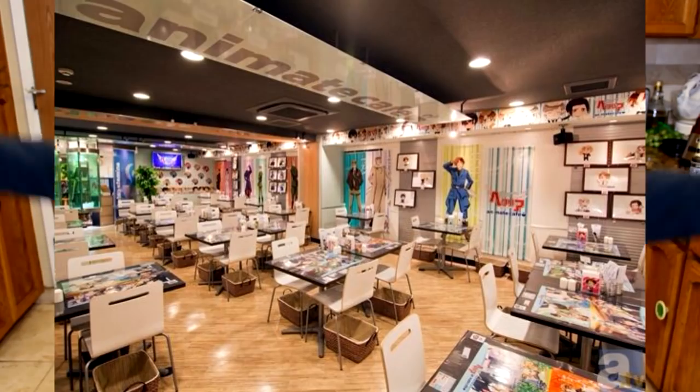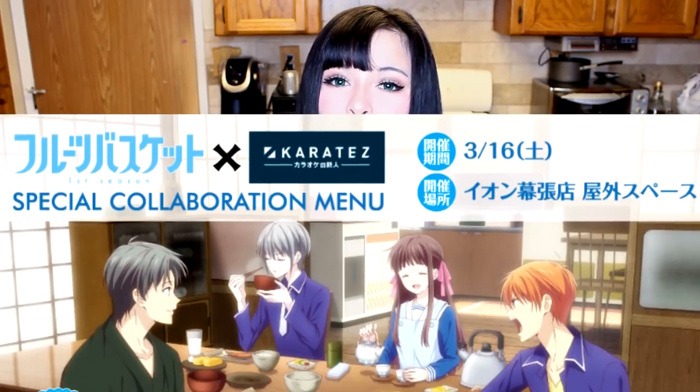For those who are not aware of the Fruits Basket 2019 reboot, sometimes when an anime comes out or when something gets really popular, freaking anime cafes happen. And during the announcements of the Fruits Basket reboot, they announced a collaboration cafe.